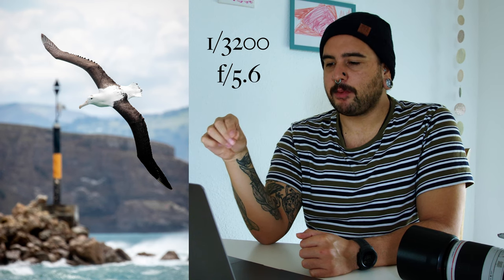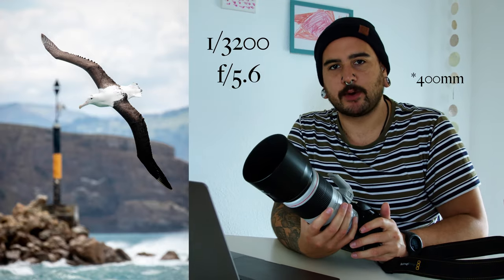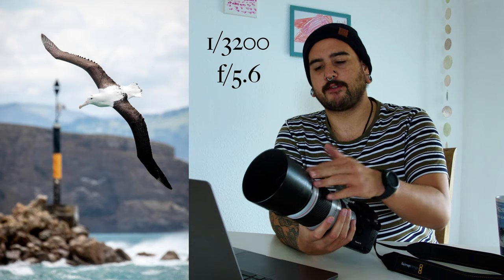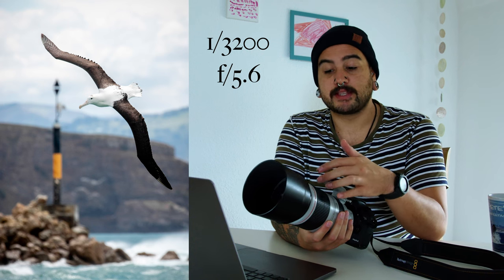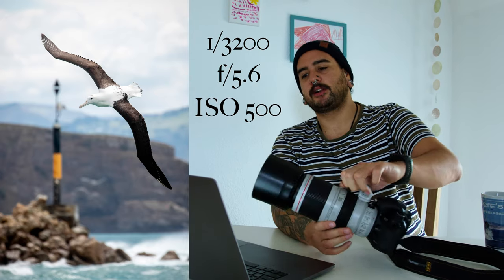Now on to the specs. Shutter speed 1/320 — my favourite shutter speed. Aperture was f/5.6. When this lens is zoomed in fully to 400mm, f/5.6 is the lowest aperture you can have — f/4.5 at 100mm and f/5.6 at 400mm. So that was the lowest aperture I could use to compensate for that fast shutter speed, and because I couldn't open the aperture up further my ISO raised to 500, just because of the exact light available on that day. Focal length was 400mm because he was far away and I needed to get him closer.